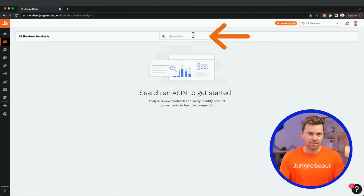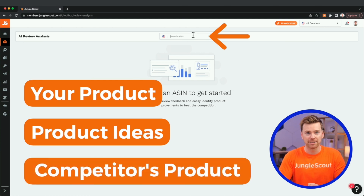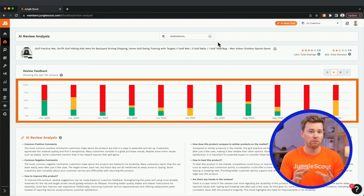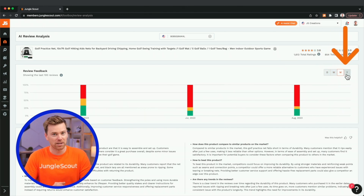You start by putting in any ASIN. This could be your product, a product you're researching, or even a competitor's product. With the click of a button, you'll see a graph that displays the reviews for this product over time. You have the option of viewing it by day, week, month, or year.